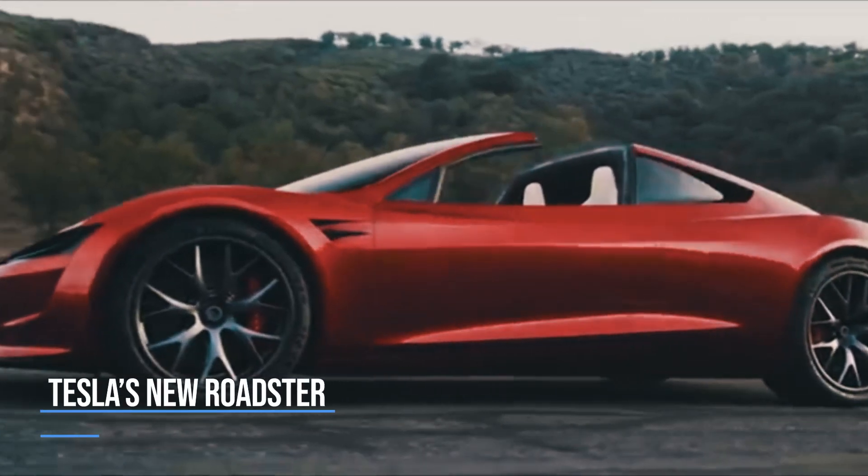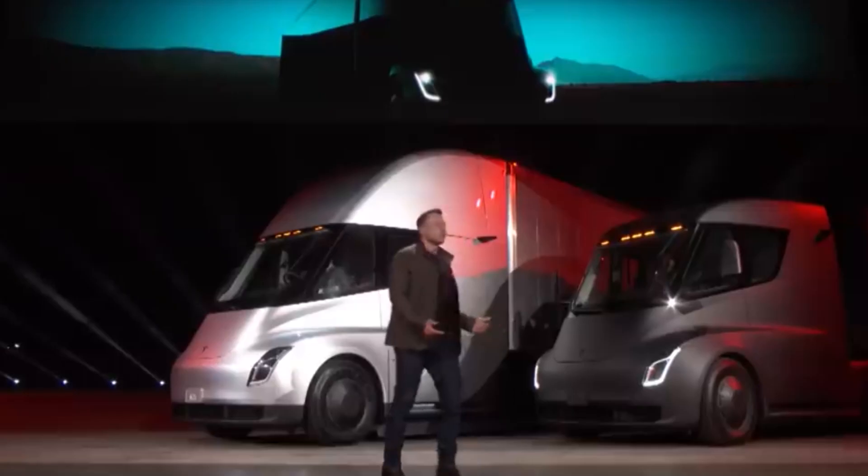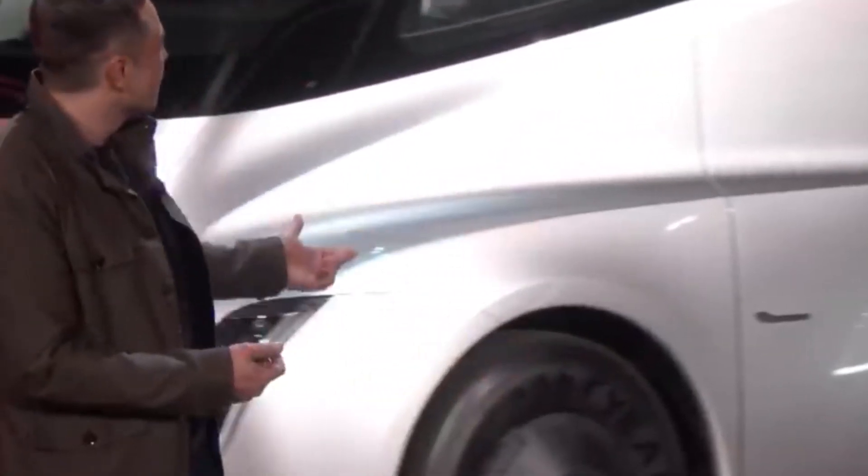Tesla's new Roadster is finally here. Tesla's most awaited new Roadster has been introduced by Elon Musk. Tesla is the leader of all electric cars in the market.